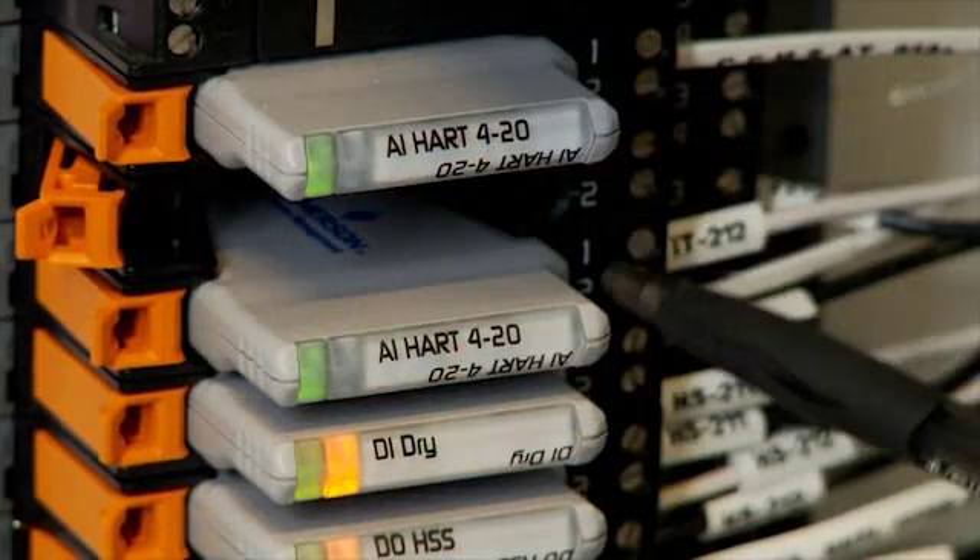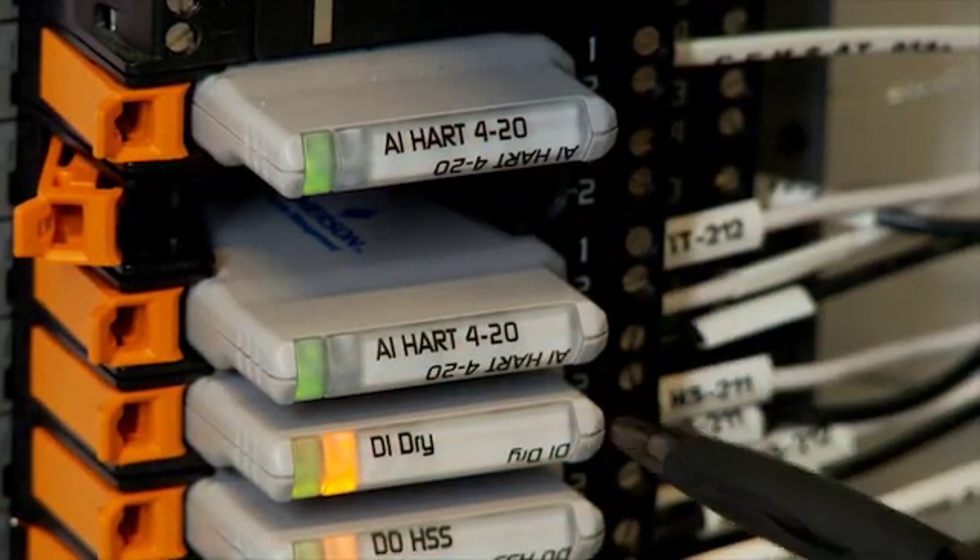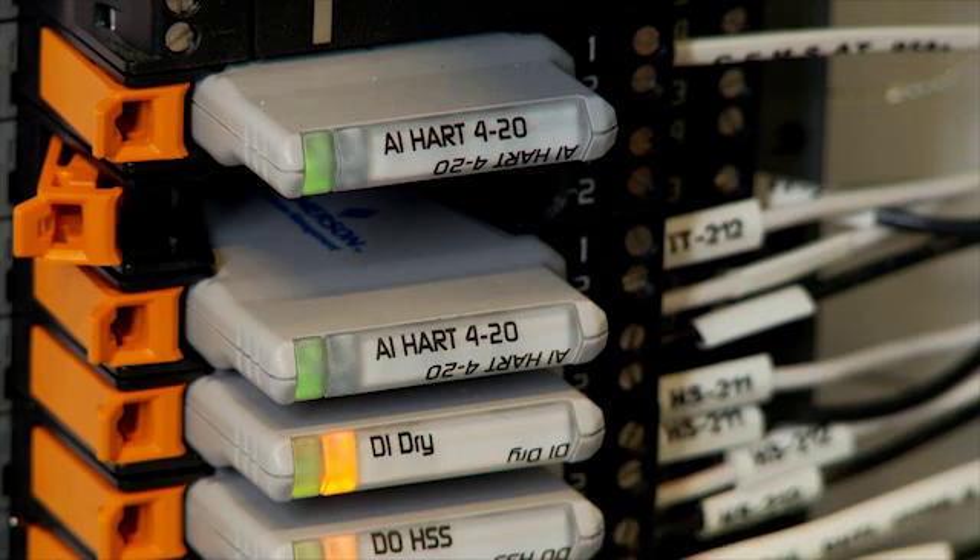For example, if you have a card failure on a conventional I/O card, you may lose eight channels — you may lose eight points. With the CHARM architecture, you'll only lose one. In addition to wiring savings, Southern States saw engineering savings during configuration. One of the flexibilities for the CHARM system was the ability to change on the fly the locations of I/O points.